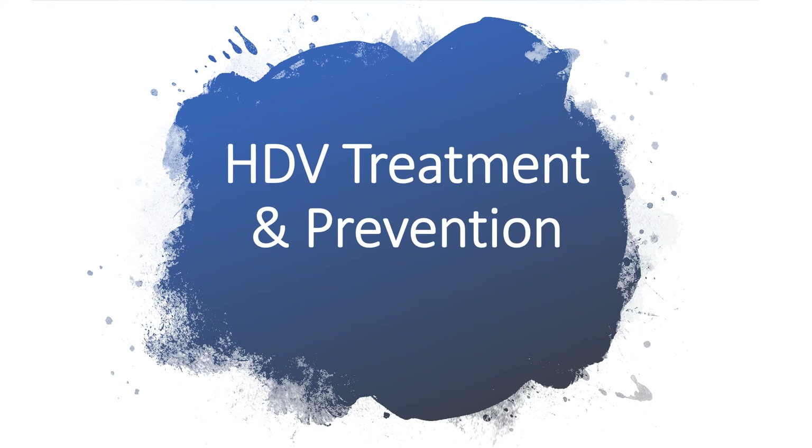Hi everyone, thanks for listening to my presentations. Today I'll be talking about hepatitis D virus treatment and prevention. This will be my second presentation on hepatitis D virus. If you haven't listened to the first presentation, please kindly do, because it explains in full why hepatitis D virus is dependent on hepatitis B. I will not go over that today, but check my channel for that to get a clearer picture for the prevention and treatment today.